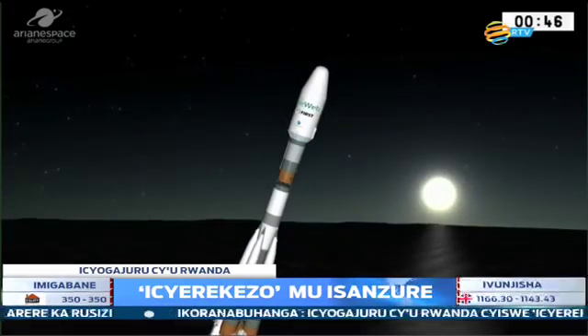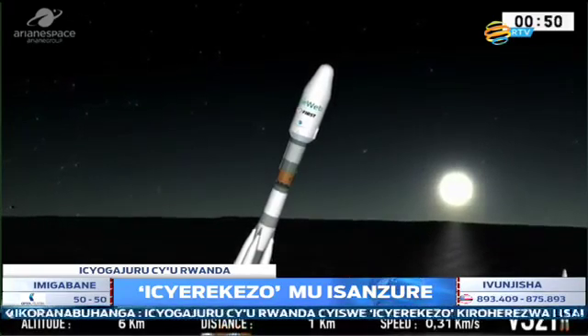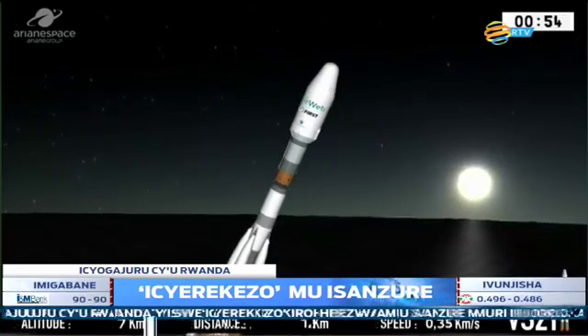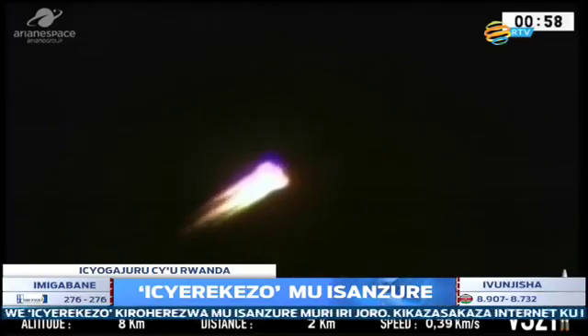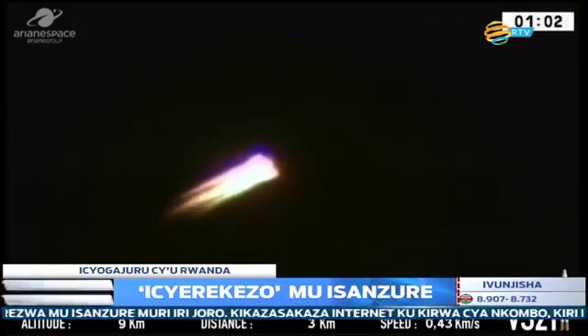And they are off. The first six OneWeb satellites have begun their journey, heading out north over the Atlantic towards the Caribbean. Look at that — those engines on board Soyuz are pushing hard against Earth's gravity.